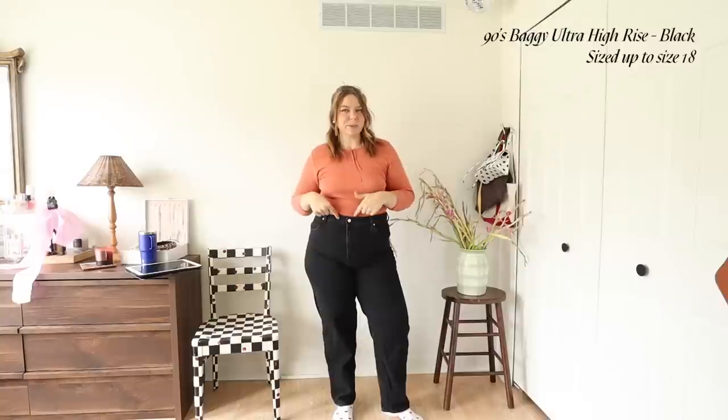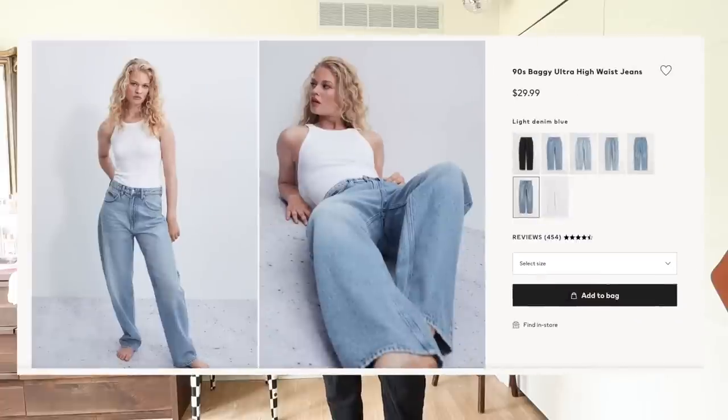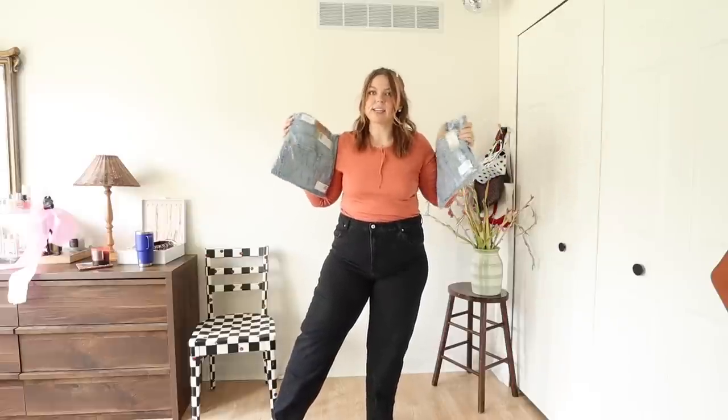I changed my top so you can see everything better. These are the first pair — the 90s Baggy High Rise. I did size up to a size 18 because I really wanted that baggy look. This is how they fit — I love the fit, these are my favorite jeans I own. But there is a ton of gaping at the back and it does get worse as you wear them. I bought different colors in different sizes to compare. I'm currently wearing an 18 in the black ones.